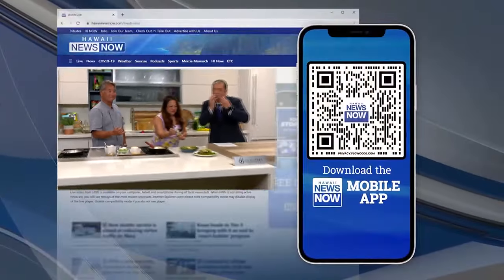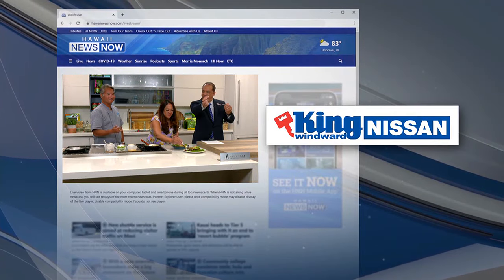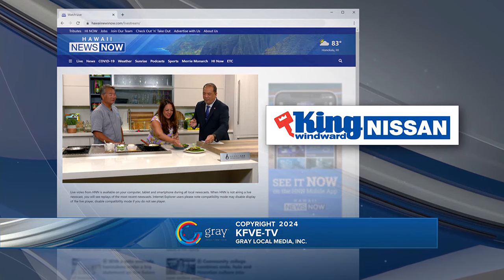With the Hawaii News Now mobile app, breaking news is in the palm of your hand. Sponsored by King Windward Nissan in Kaneohe. Visit kingwindwardnissan.com.